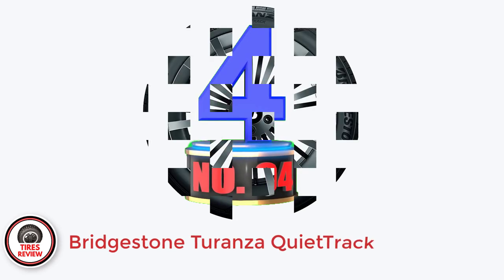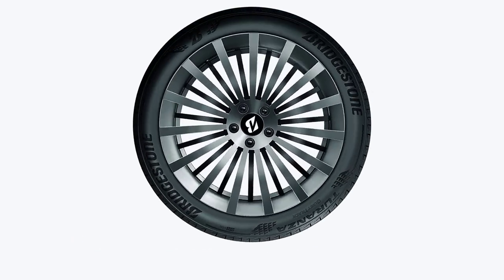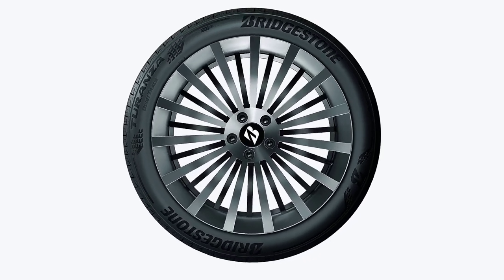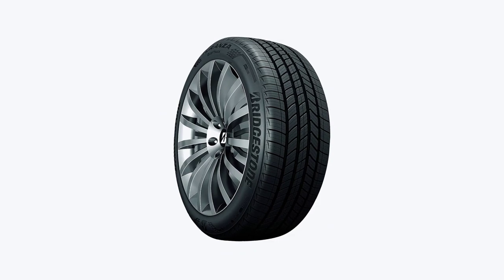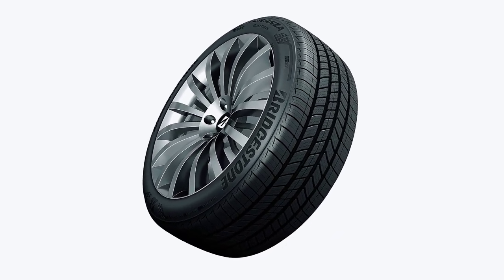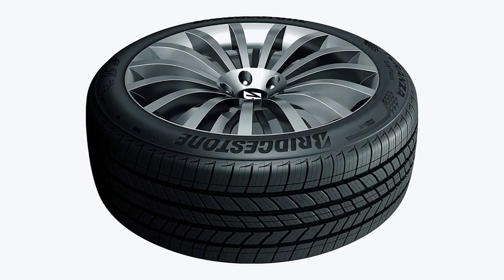Number 4: Bridgestone Turanza Quiet Track — Best Touring Grand Touring All-Season Tires for Toyota Camry. The Bridgestone Turanza Quiet Track is perhaps the tire that plays with the Camry's capabilities best. For starters, it comes with a class-leading 80,000-mile treadwear warranty and should be the most durable. Moreover, it provides a truly quiet ride regardless of the surface, and the taut yet comfortable ride plays astonishingly well with the Camry's suspension.